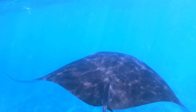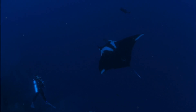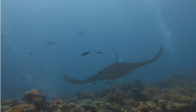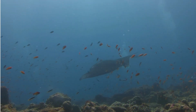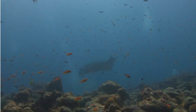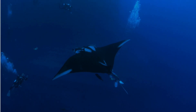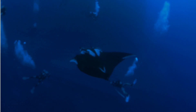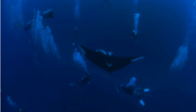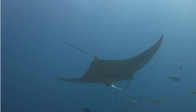So there you have it, folks — the majestic manta ray, a creature as large as a small aircraft, as graceful as a ballerina, and surprisingly smart to boot. From its epic journeys across oceans to its polite queuing at cleaning stations, the manta ray offers a glimpse of just how incredible marine life can be. If you've enjoyed soaring alongside these winged wonders, give this video a like and consider subscribing for more deep dives into the world's coolest and sometimes weirdest marine life. Check out my playlist on all things marine life, where we explore everything from sea sheep to the large manta ray. Thanks so much for watching!